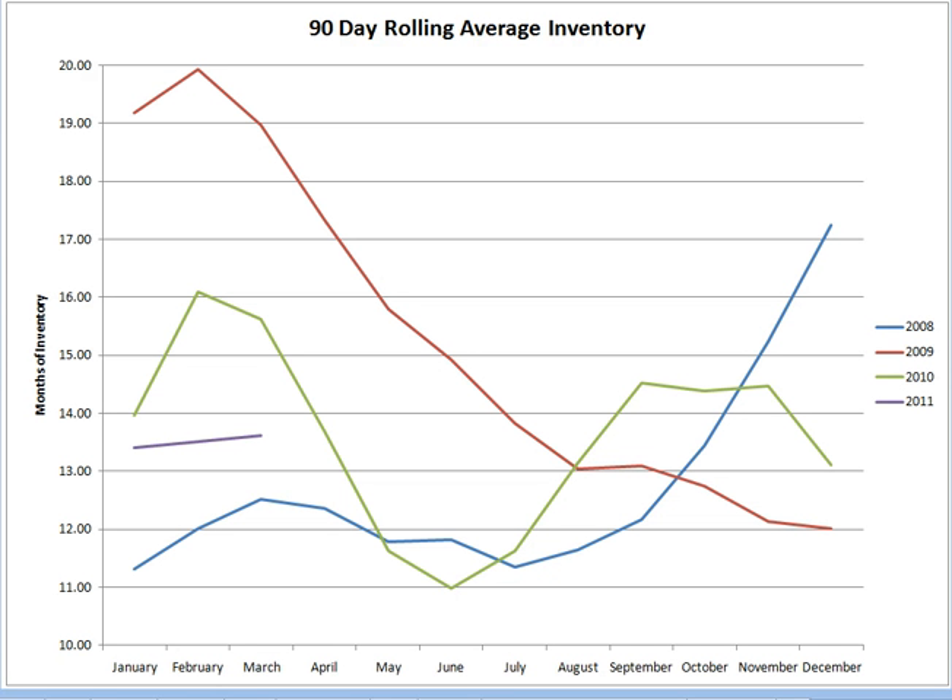If you look at the 90-day rolling average inventory, this basically shows what the inventory level is if you combine the last 90 days, so we get a little bit more of a smoothing effect. The 2011 numbers are shown in purple here, and you can see we're still lower than we were last year, which is the green numbers. So our inventory level is lower, which is a good sign. The lower the inventory, the more balanced it is between a buyer and seller market. We're still higher than we were back in 2008, but lower than previous years.